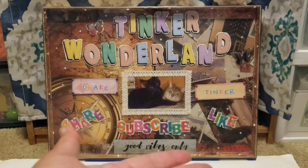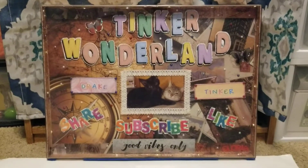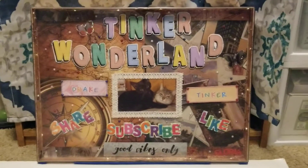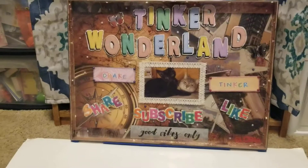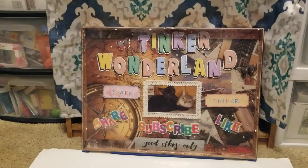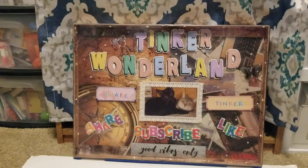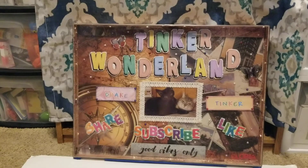Good vibes only! On today's video I have a Walmart haul to share with you, and this is an exciting Walmart haul. I found a lot of clearance items, so if you are interested in this type of video, just keep watching and I will show you everything that I got at Walmart.